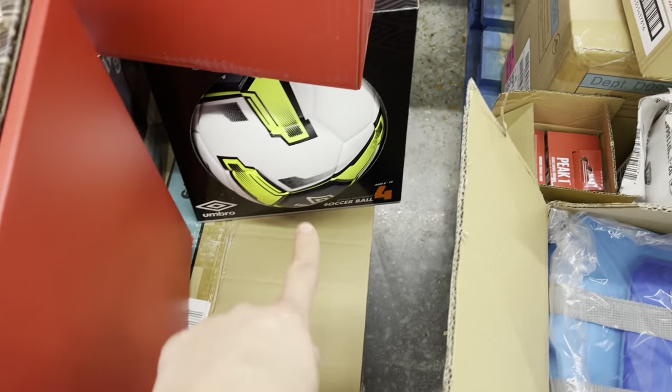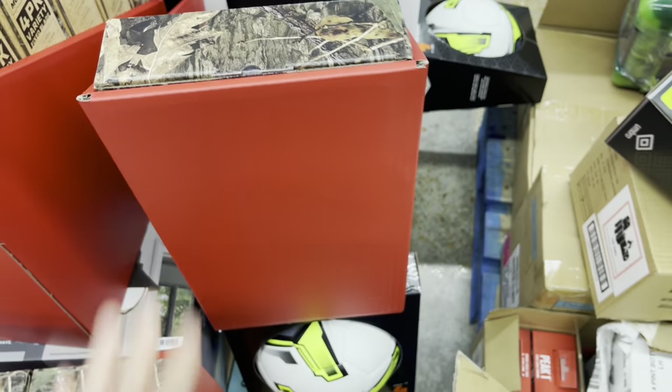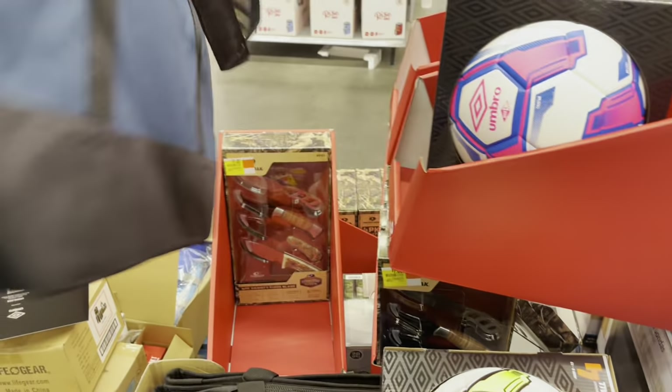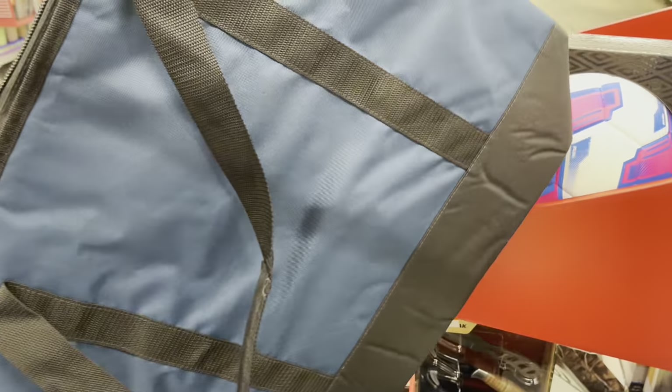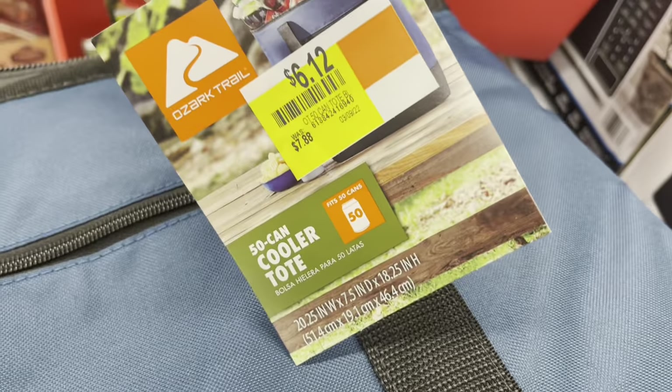They have that leather color and I think that's all they have for eleven. Okay, this bag is $4.97. Let me see if I can get a better view — it says $6.12 from $7.88, but it's actually $4.97.